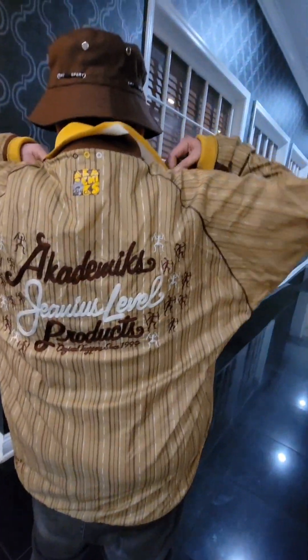It's on your sleeves too. Check the back out. Yeah, it looks pretty cool man. It looks nice.